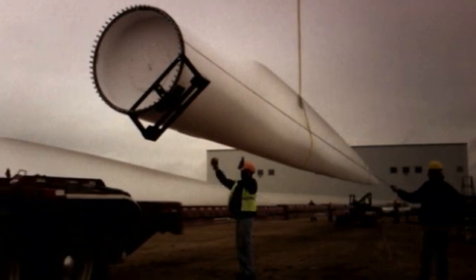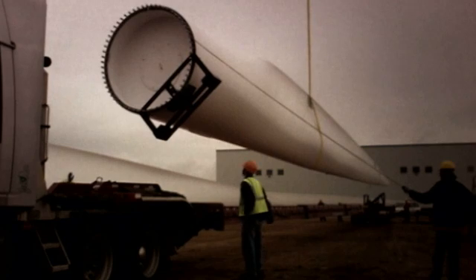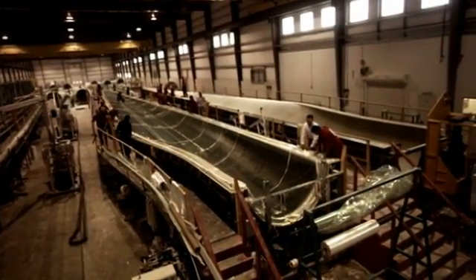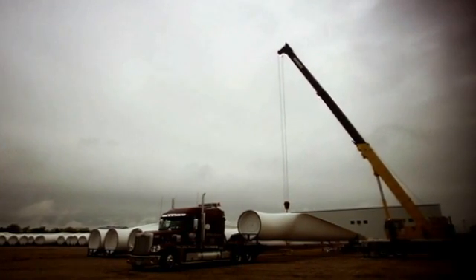The plant is configured to make the blades for the 2.1 S-88, and that's the largest machine that Suzlon presently makes. The plant has three production lines, and our target is to make a set of blades per day — 900 blades a year, 300 sets.